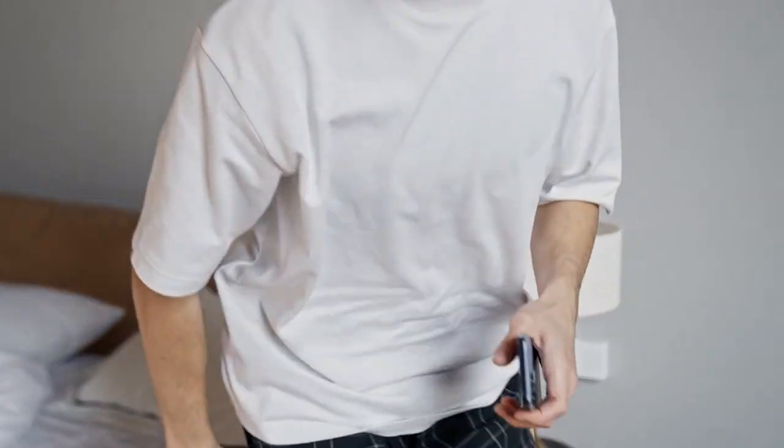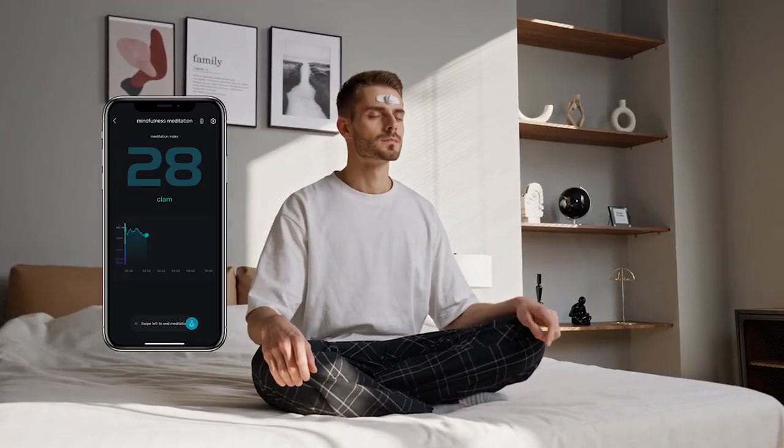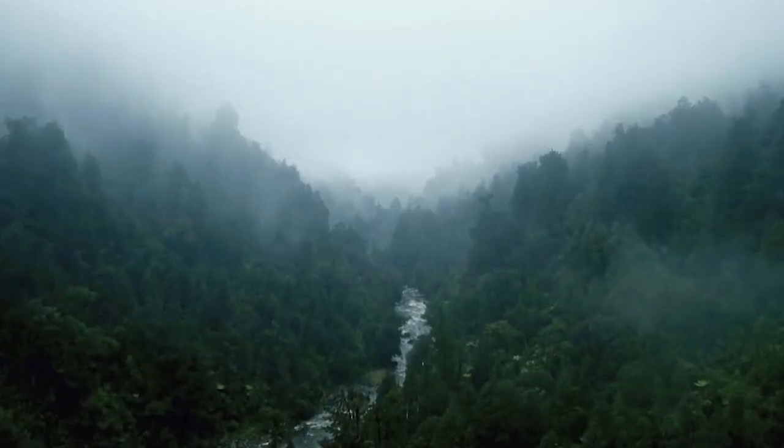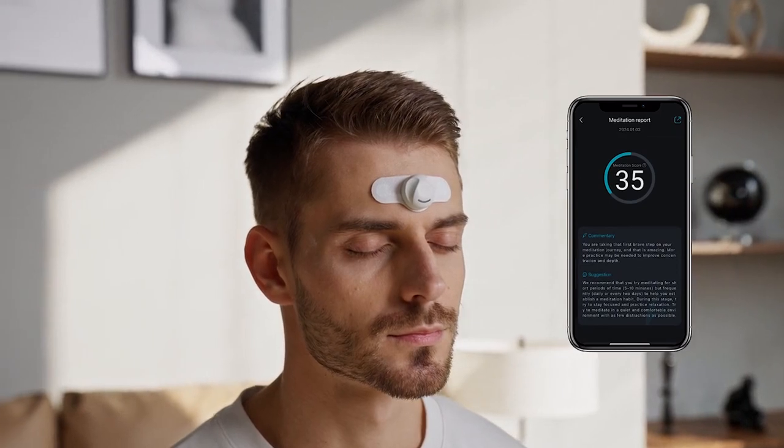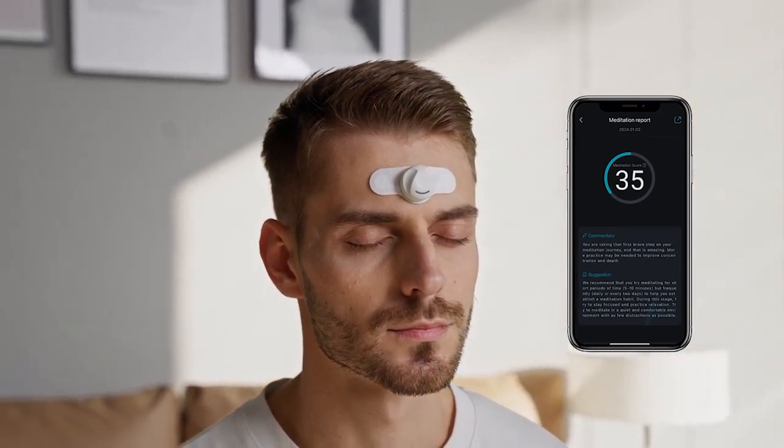It automatically adjusts neuro-intervention strategies to help you enter a meditative state faster, making it an excellent tool for enhancing your focus. NeuroVista can also be used during daytime naps. It is a similar size and weight to headphones, so it is easy to take with you when you go out.